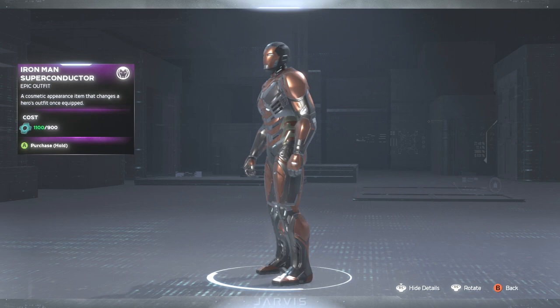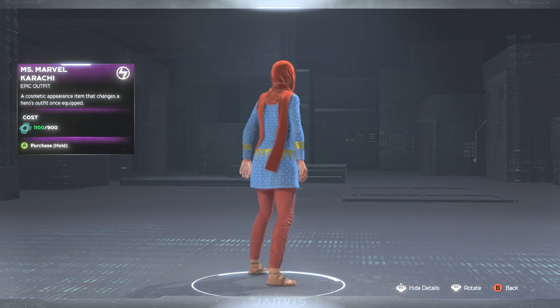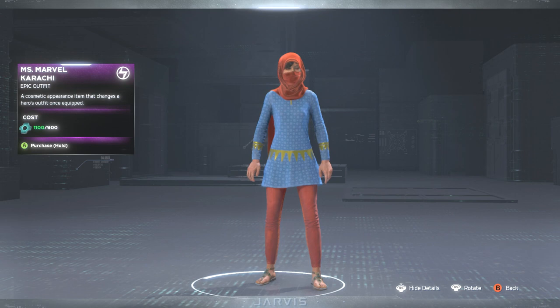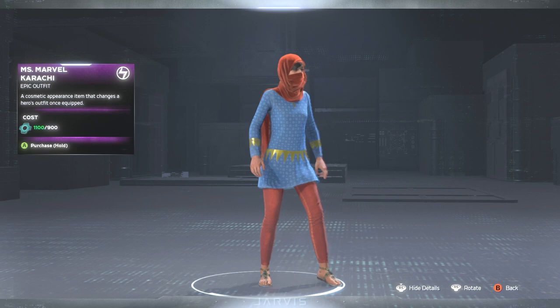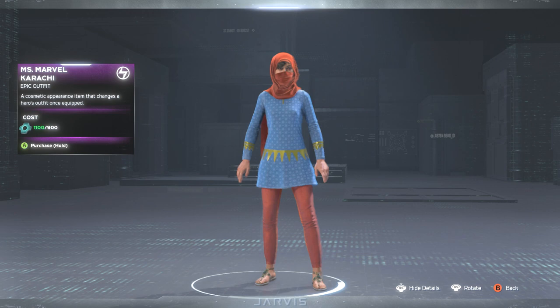Next up we got Miss Marvel with Karachi. We're finally getting Miss Marvel in something completely different — it looks like more of her traditional garb. On the shirt she has some patterns. I'm liking the red and what looks like an orange stripe right in the middle. I'm definitely digging that. This one may actually be the thumbnail.